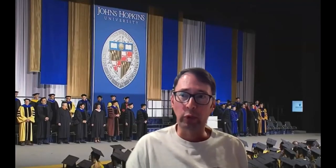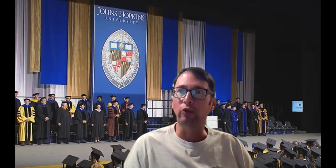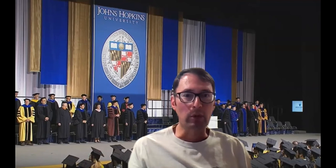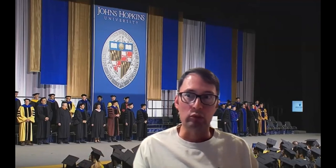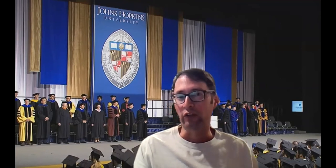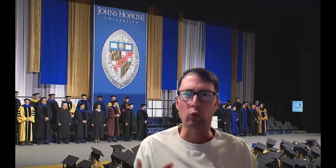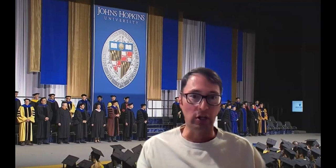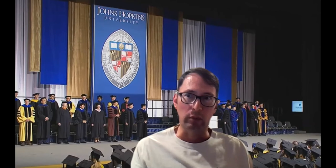Good question, Jerome. This applies to every program, not just systems engineering. Our transfer policy at Johns Hopkins University is a maximum of two courses that can be transferred. The procedure is that you send us your course outline or syllabus — the lectures, materials, and textbooks used in your class. Our policy is to find the JHU instructor that would be applicable for that course.